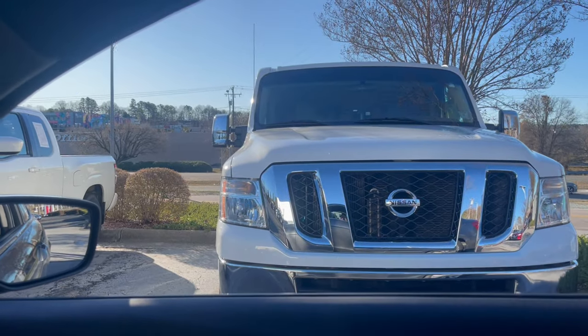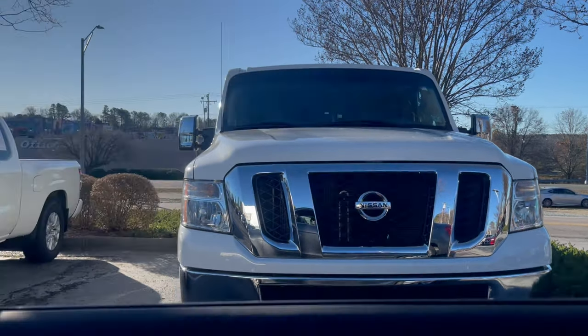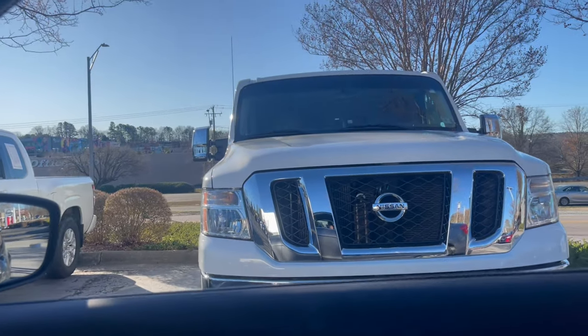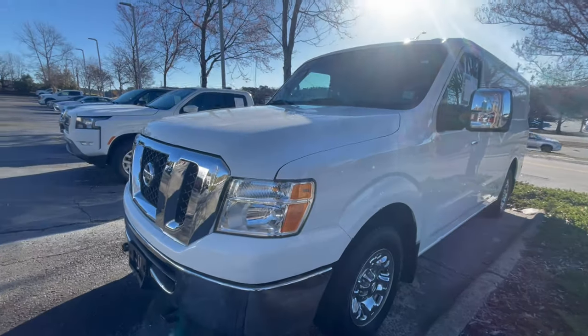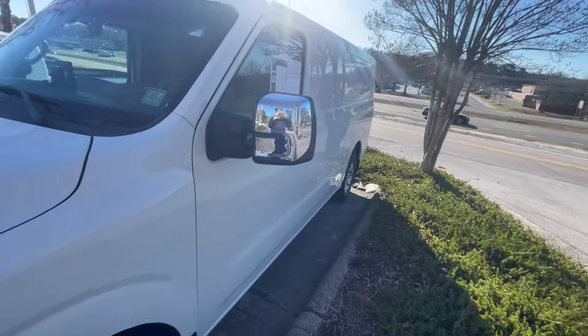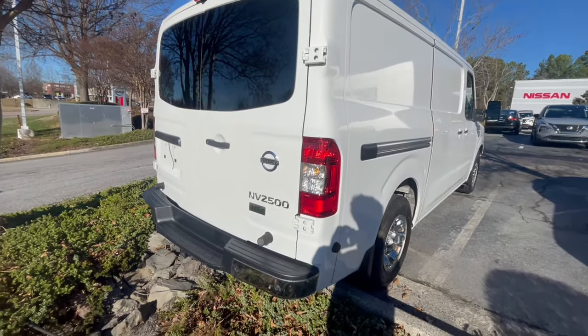We just arrived, and this is the van we're gonna be looking at — this Nissan NV. There's a little look at it. We're gonna hop out and go look at it. We're going inside. I'm gonna try to go talk to a salesperson. I'm probably not gonna record that much because I just want to go in there, be welcoming, and try to get down to some business. The journey don't stop today.